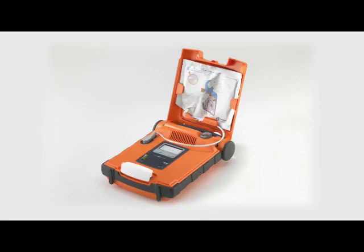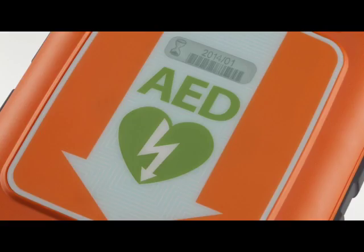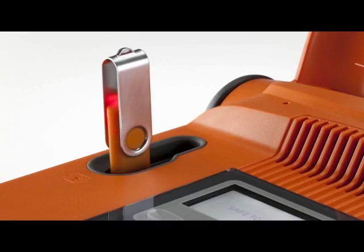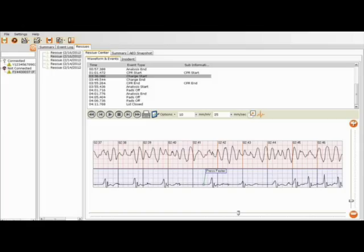Once the AED has been used in a rescue, all you need to do is replace the electrodes and ensure the expiry date is visible through the lid of the AED. Ensure that the rescue ready status indicator is green once the electrodes have been replaced. You can retrieve the information via USB — the full rescue data, 90 minutes of data, can be retrieved through the AED manager software provided on CD with the AED.